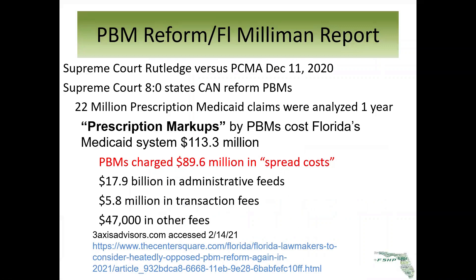The Supreme Court in December of 2020 ruled 8 to nothing that states can reform PBMs. In Florida, a group of pharmacists got together, audited themselves, and sent that information to the legislators in the 2020 legislative session. The legislators sent that to Medicaid, because it was all about Medicaid claims. A report was done called the Milliman Report, and the results were that PBMs cost Florida's Medicaid system $113 million in prescription markups, and nearly $90 million were due to the spread costs.